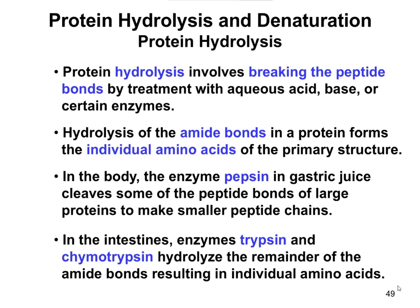Protein hydrolysis is breaking the peptide bonds that link the amino acids together in proteins. Hydrolysis means we're going to use water to break those bonds. The reaction of the protein with water to break the bonds can occur in either acid-base conditions or be a reaction that's catalyzed by particular enzymes — enzymes that occur in the body.